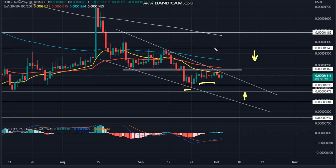Shiba Inu coin price intraday levels: spot rate $0.000011, trend sideways, volatility high. Resistance levels at $0.0000117 and $0.0000135. Support levels at $0.00001030 and $0.0000975.